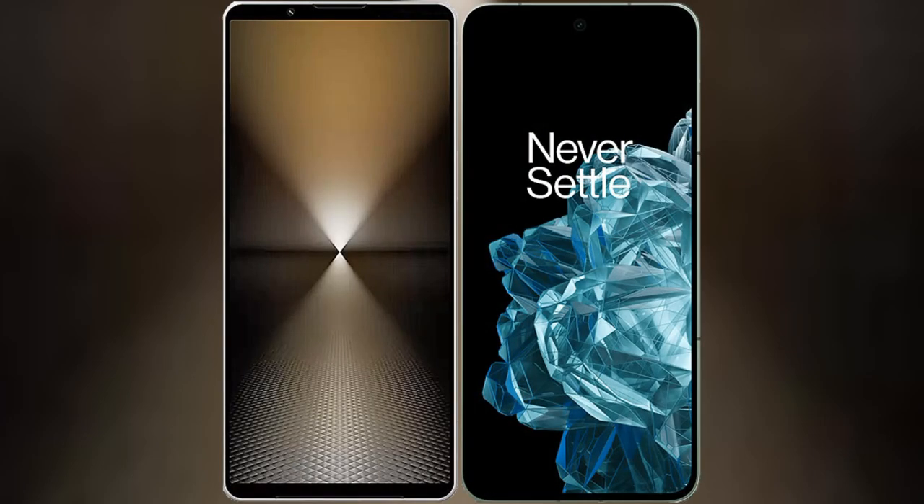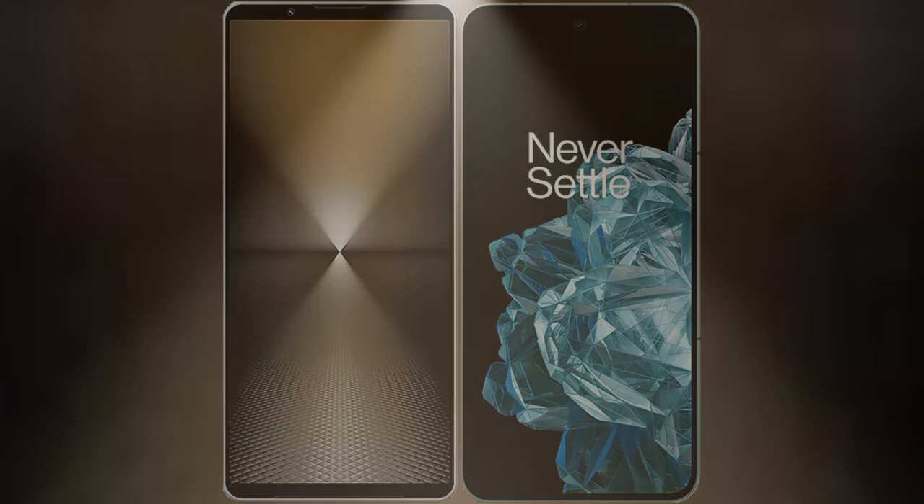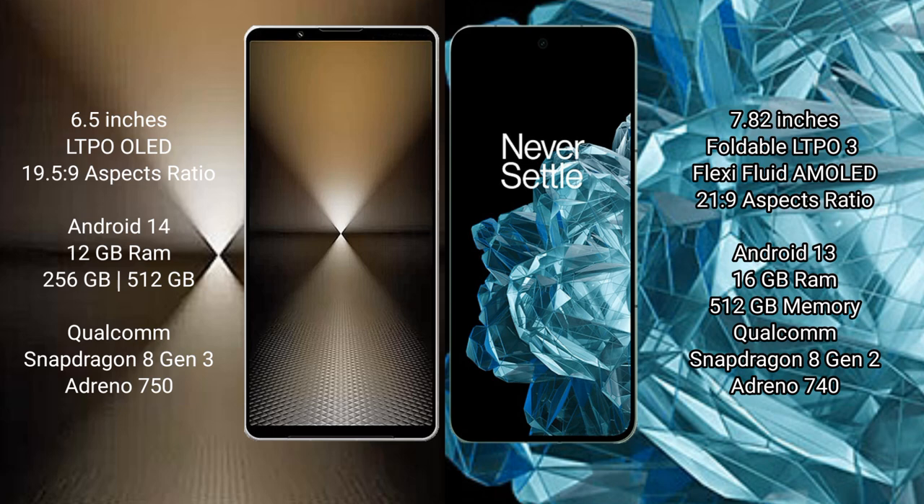I will compare the new Sony Xperia 1 Mark 6 with OnePlus Open. Sony Xperia 1 Mark 6 comes with a 6.5-inch LTPO LED display. OnePlus Open comes with a 7.82-inch foldable LTPO 3 AMOLED display.